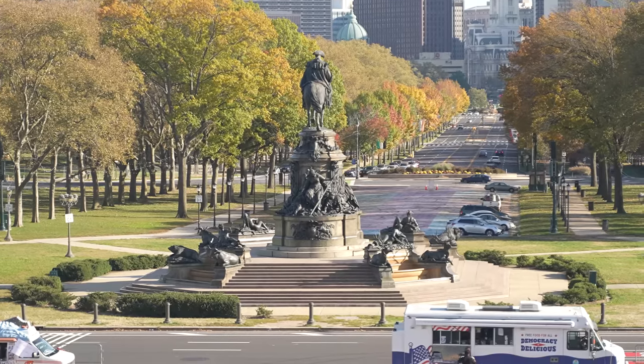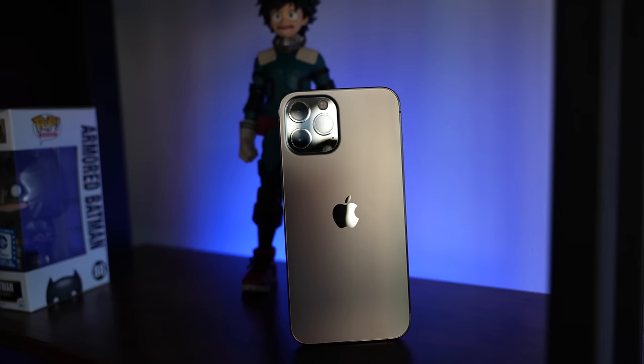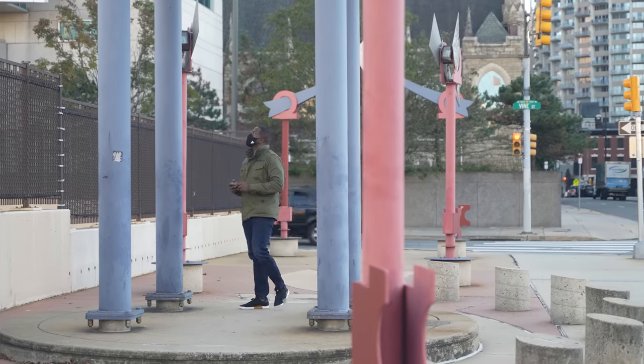Hey guys, Thunder E here, and you can clearly see this video is a bit different from what we usually do. I'm spending a day with the iPhone 12 and 12 Pro Max, and I want to just take you on that journey with me on how I'm actually using the device, especially on this day.